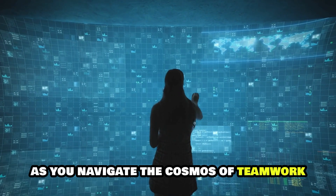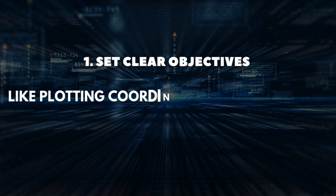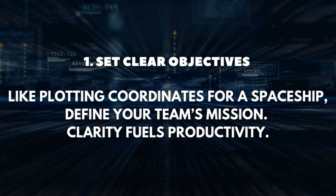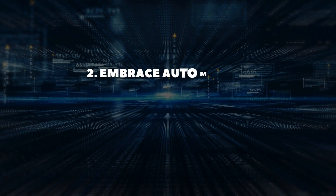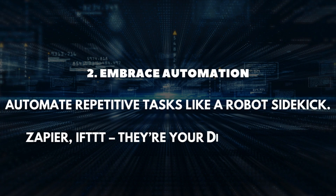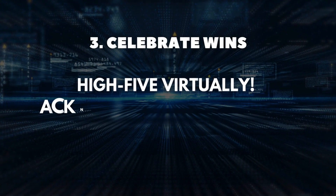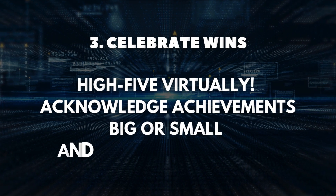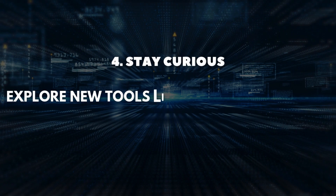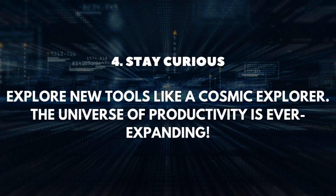Remember these bonus tips as you navigate the cosmos of teamwork. First, set clear objectives — like plotting coordinates for a spaceship, define your team's mission; clarity fuels productivity. Second, embrace automation: automate repetitive tasks like a robot sidekick — Zapier and IFTTT are your digital minions. Third, celebrate wins: high-five virtually, acknowledge achievements big or small, and boost team morale. Fourth, stay curious: explore new tools like a cosmic explorer; the universe of productivity is ever-expanding.